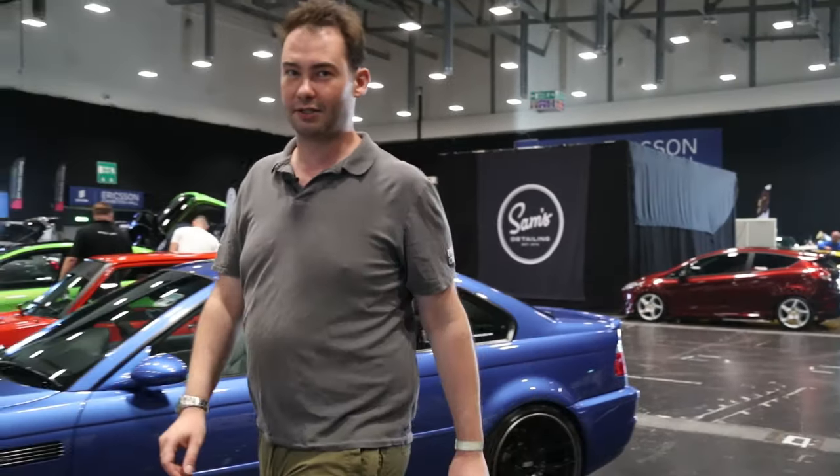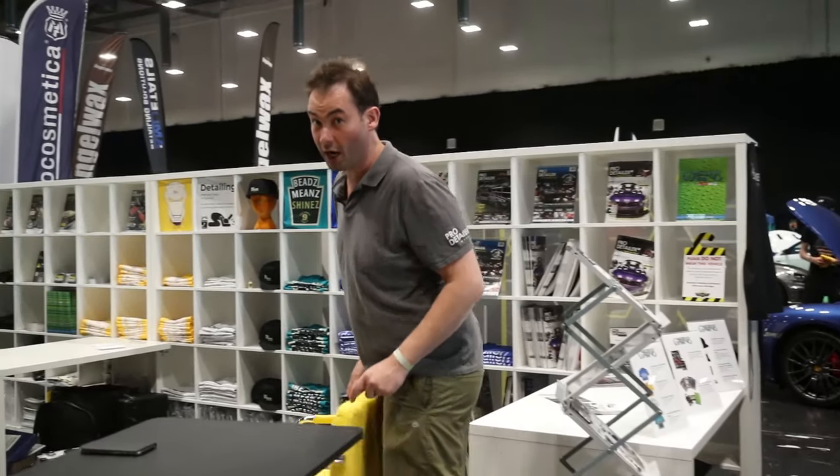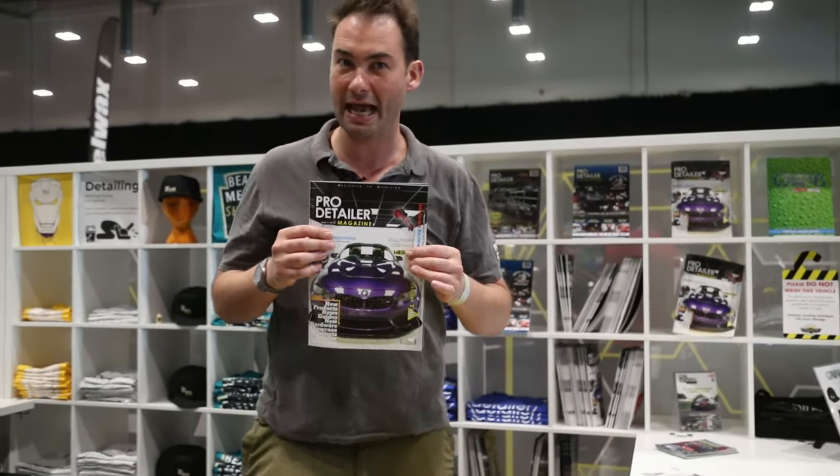I wanted to give you a quick guide to what we have available for tomorrow on Sunday. For a start, we have issue 9 of the magazine — we have many copies, come here and get the latest one.